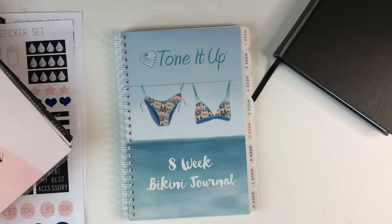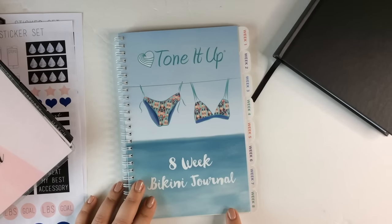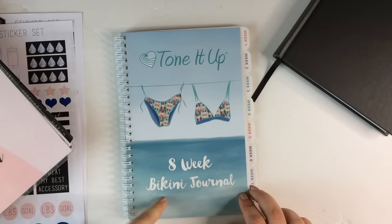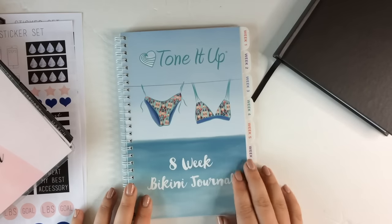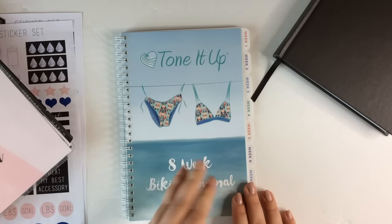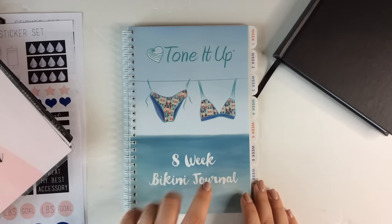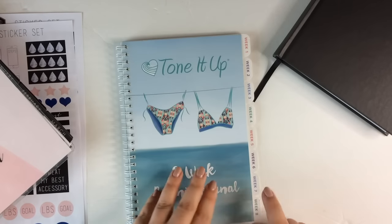Next up is the Tone It Up 8 Week Bikini Journal. I'll tell you right off the bat — I'm not a fan of this at all. I was excited to get it because I follow Catherine Shepard, who is 'The Lifestyled,' and she had purchased this so I wanted to check it out as well. I'm not saying anything negative about the Tone It Up program itself, but this journal I'm just not a fan of. I just think the quality is not that great. It was only about $10 plus $5 shipping, so the whole thing was $15, but the quality just isn't there.